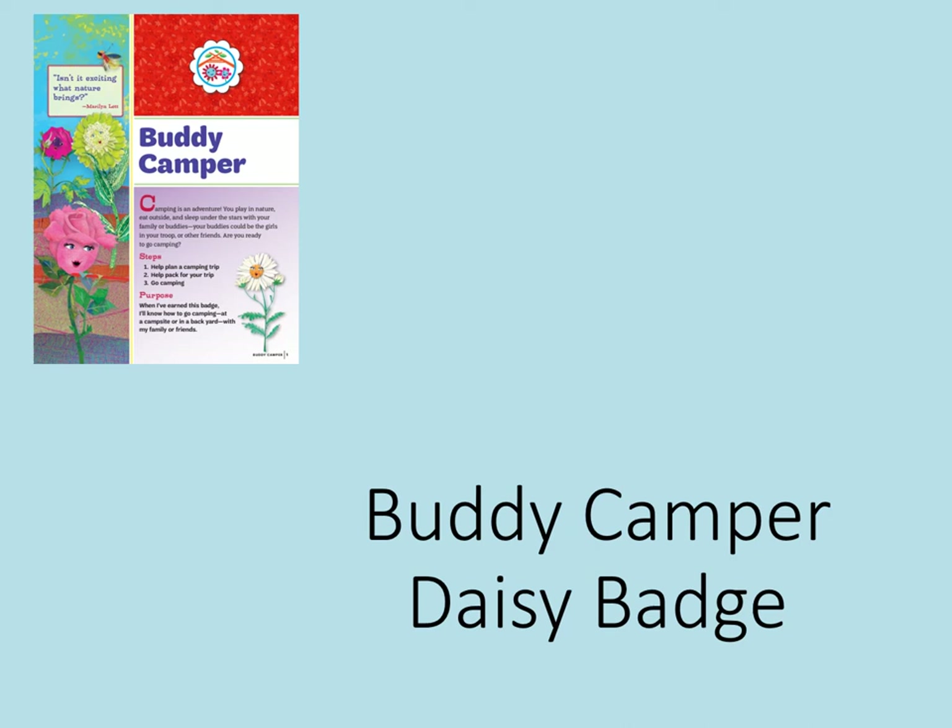Welcome to the Daisy Buddy Camper Badge. Camping is an adventure. You play in nature, eat outside, and sleep under the stars with your family or buddies. Your buddies could be the girls in your troop or other friends. Are you ready to go camping?